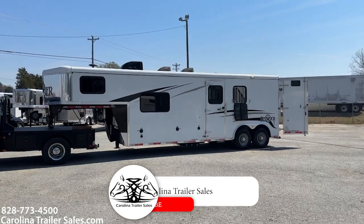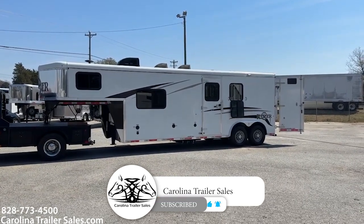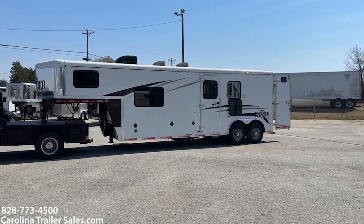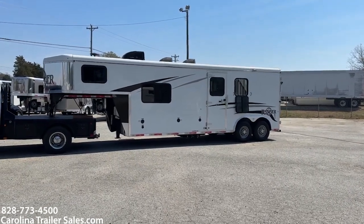This is a 2018 Bison Ranger 8209. It is 8 wide, 2 horse, 9 foot short wall. It is an aluminum skin trailer, steel frame, and it does have a pressure-treated wood floor.